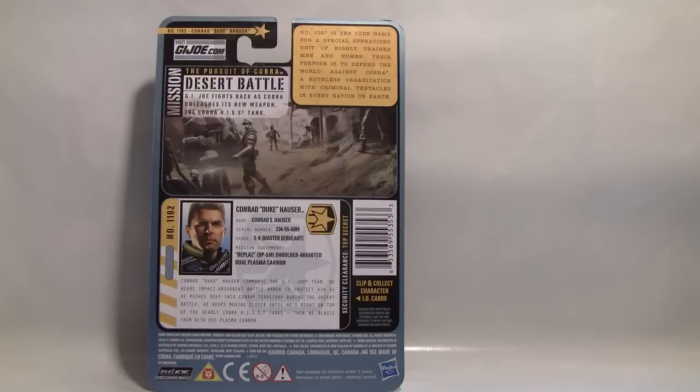It says GI Joe is the codename for a special operations unit of highly trained men and women. Their purpose is to defend the world against Cobra, a ruthless organization with criminal tentacles in every nation on Earth. We have a diorama here — this time they went for a diorama rather than straight figure pictures or artwork. It's the same diorama that Wave 1 and 2 figures had, showing what figures are coming out. It also says the mission is the Pursuit of Cobra Desert Battle, and GI Joe fights back as Cobra unleashes its new weapon, the Cobra Hiss Tank.